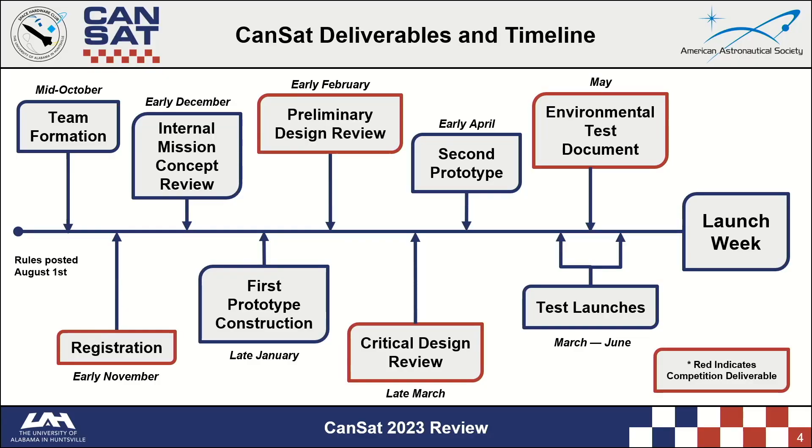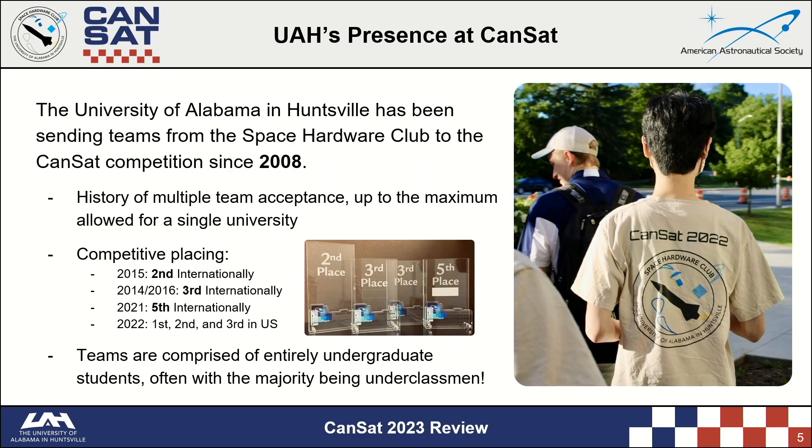That's a lot to figure out, especially given that eight-month timeline. There's not a single month that does not have a major deadline on it. The Space Hardware Club at UAH has been sending teams to CanSat competitions since 2008, with that goal of entering the engineering workforce in mind. Since the end of COVID, UAH's three teams have placed first, second, and third in the U.S. every year.